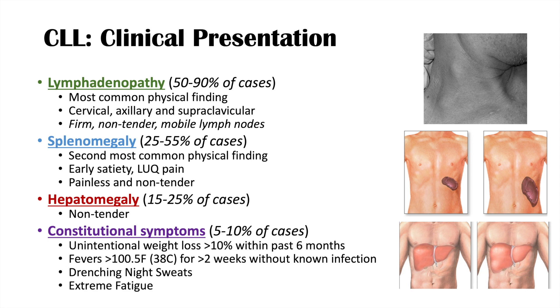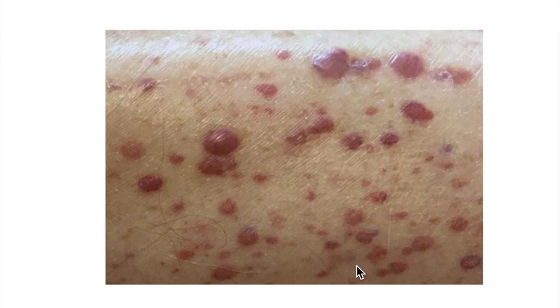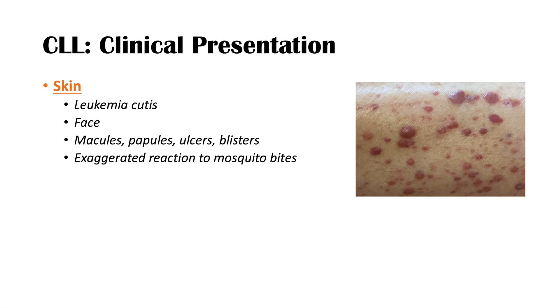Some less common physical findings involve the skin. Leukemia cutis can affect the face and other areas of the body, presenting as macules, papules, ulcers, and blisters — white blood cells infiltrate the skin causing maculopapular lesions, ulcers, and blisters, as seen in this image. Patients may also describe exaggerated reactions to insect bites, especially mosquito bites, with increased swelling and discharge due to elevated white blood cell levels.